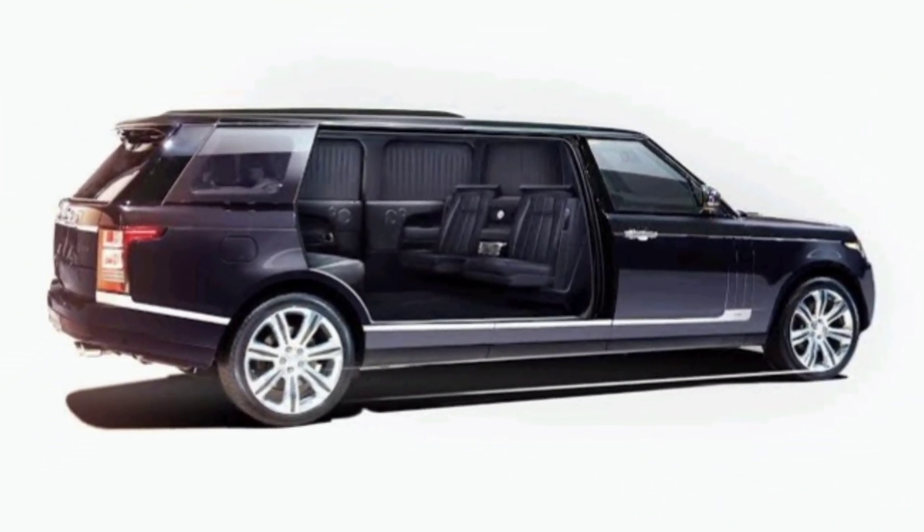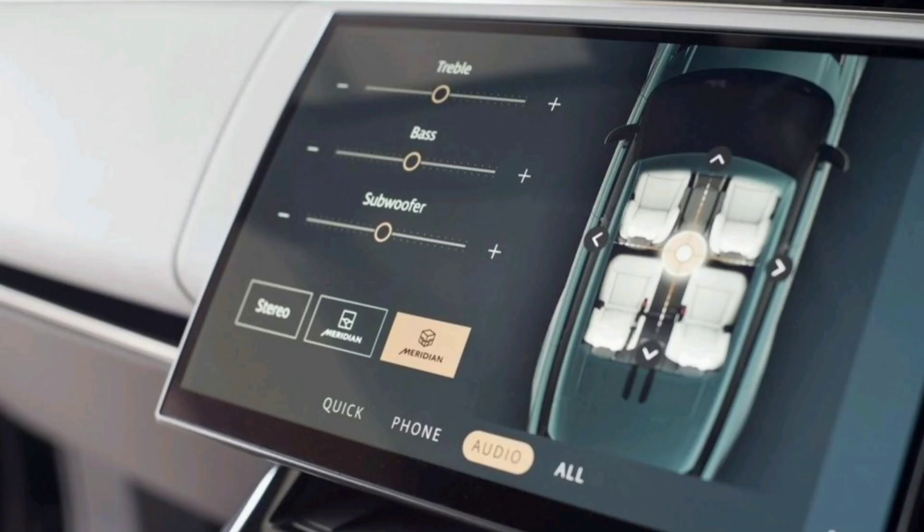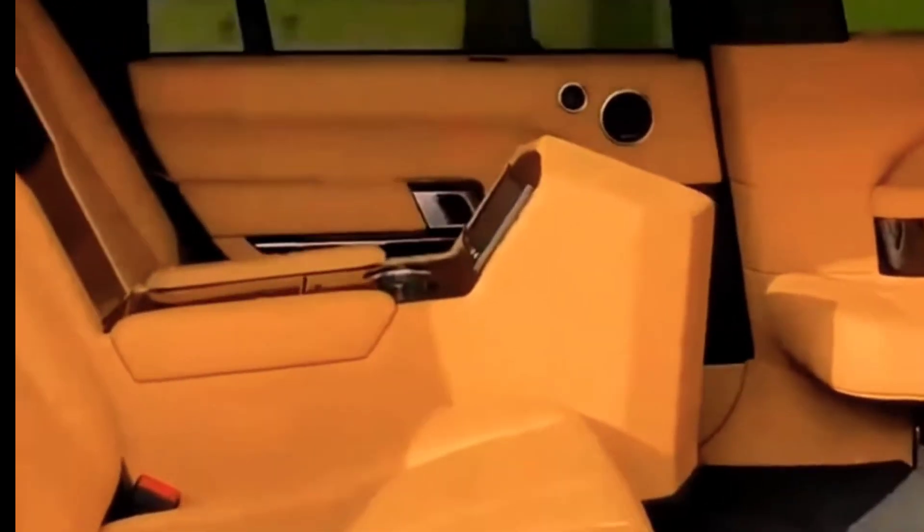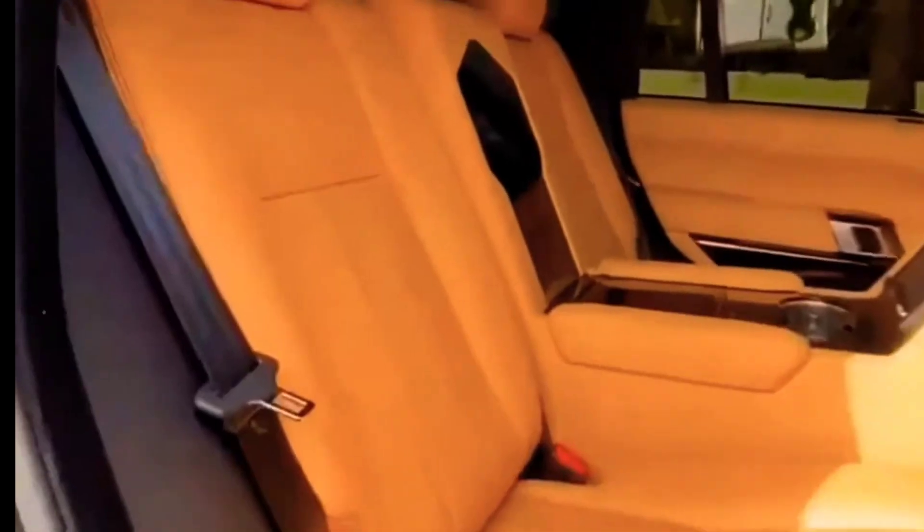Interior. The interior of the 2024 Range Rover Limo is just as impressive as the exterior. It's a haven of luxury and comfort, with sumptuous materials and meticulous craftsmanship on display throughout.